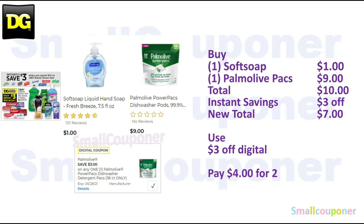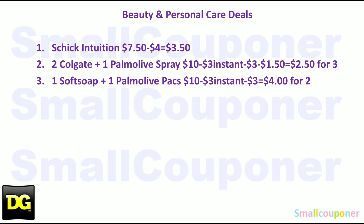Alternatively, you can get one SoftSoap for $1 and one Palmolive packs for $9 — total comes to $10. You'll get the $3 off instantly at the register, making your new total $7. Use that $3 off Palmolive power packs digital and you'll pay $4 for both. These are all the beauty and personal care deals — I'll give you a couple seconds to take a screenshot.